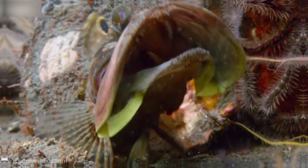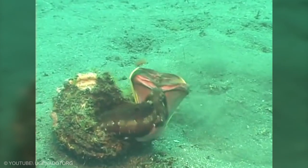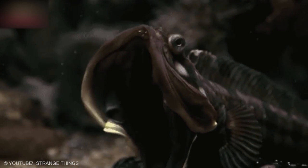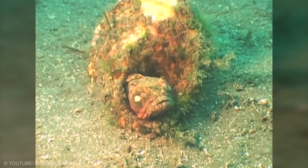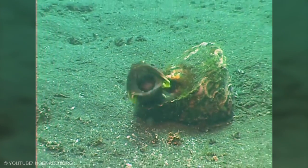Sarcastic Fringe Head. This species is known for incredible display behaviors in which combating males engage when defending adjacent territories. The Sarcastic Fringe Head is a tube blenny, so called because they live in burrows or tube-like structures created by other animals. In the case of this species, the shelters are those created by burrowing clams or by empty snail shells.